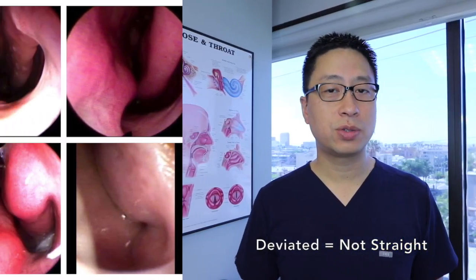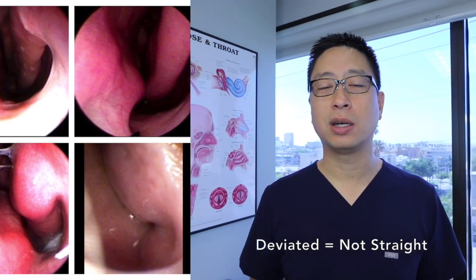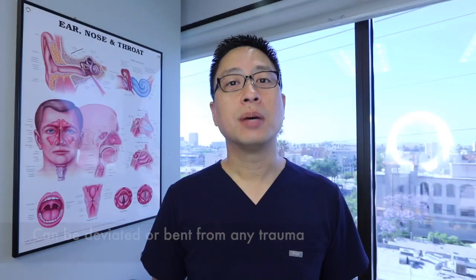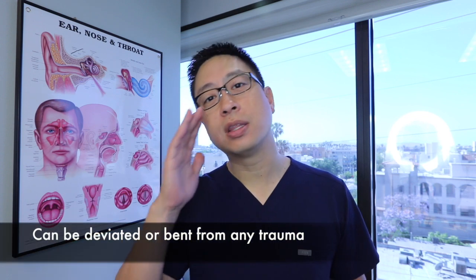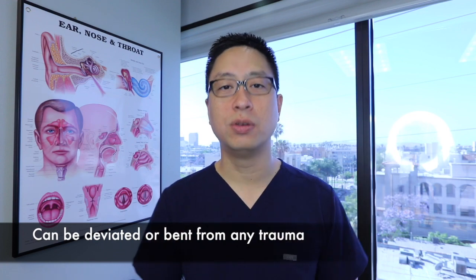When the septum isn't straight, we say that it's deviated, and it can be a little bit bent or it can be dramatically bent depending on how it got there. Sometimes the septum can be bent just in the way that the baby is sitting in the womb, and if the pressure is constantly on one side, it may push things over.